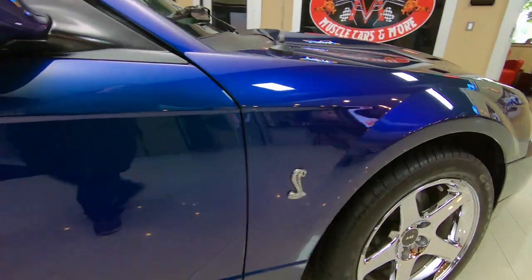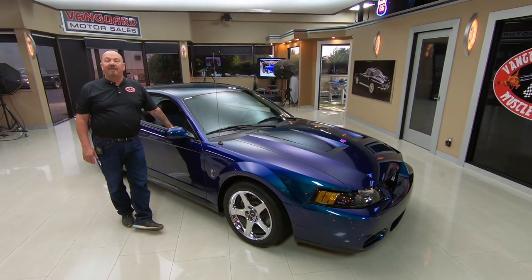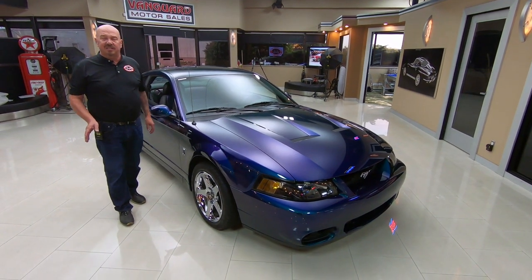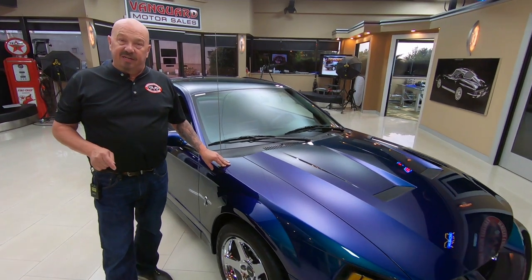Now at Vanguard Motor Sales we don't do any consignment whatsoever. We're bringing in between 45 and 50 new cars every month and we own every one of them here. We've got about 230 in stock. I'm involved in buying every one of the cars here at Vanguard, so I'm helping you pick out your dream car.